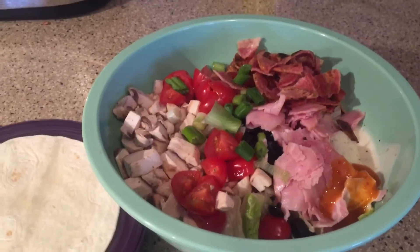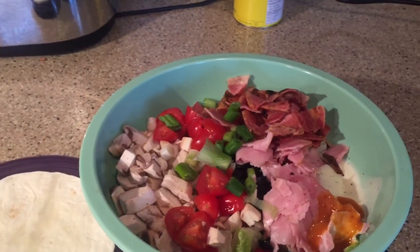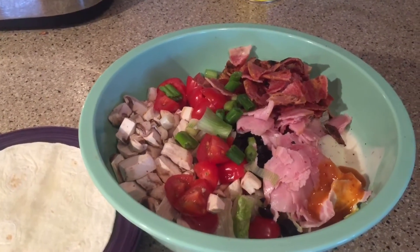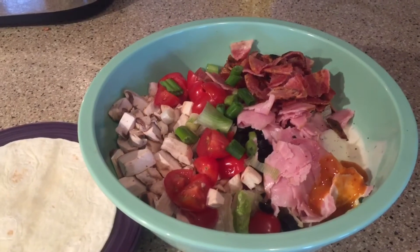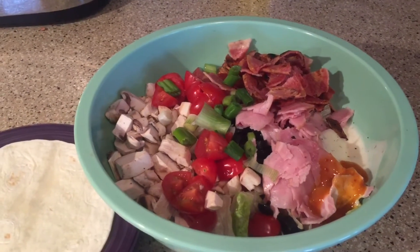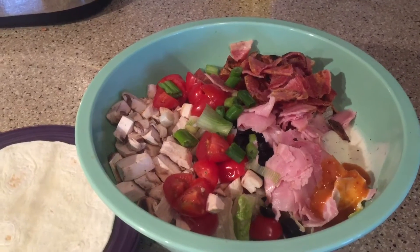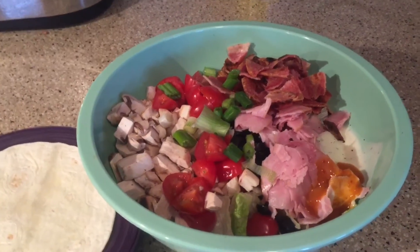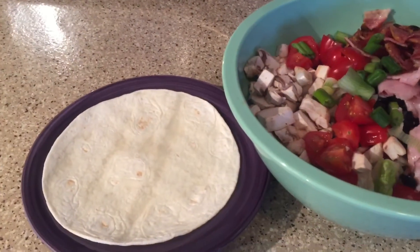Here is my dinner — I have a huge bowl of salad topped with mushrooms, tomatoes, onions, and olives, which is one point. The ham is one point, the turkey bacon is three points, and the light ranch is three points, plus some garlic hot sauce. So that huge salad is eight points.